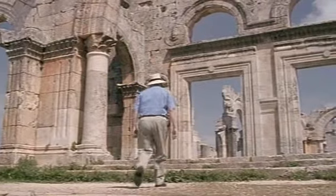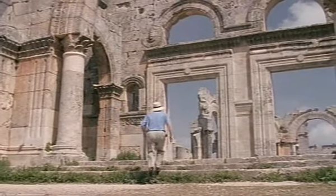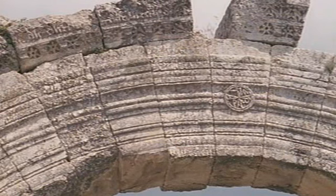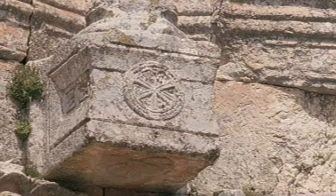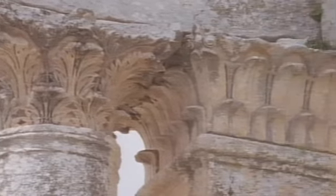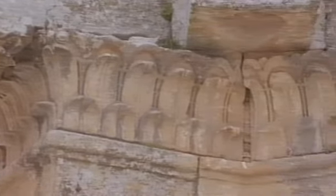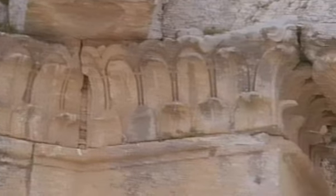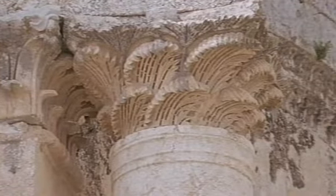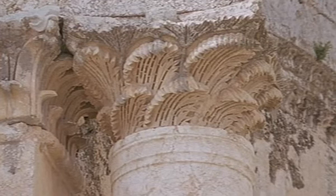It's Roman architecture still, of course: arches, vaults and column tops. But now there are Christian crosses too. The ancient forms are turning into something else. The wind of faith is bending all those ancient pagan patterns. This is the style that would become Byzantium.